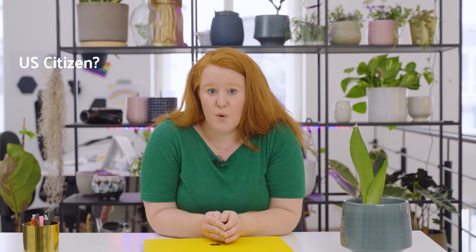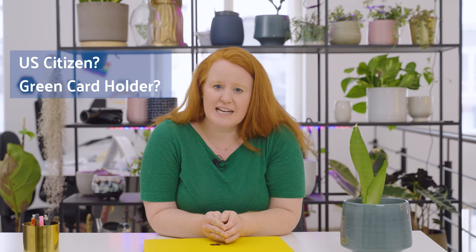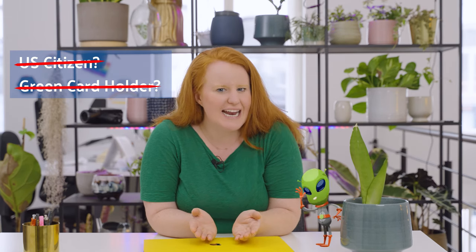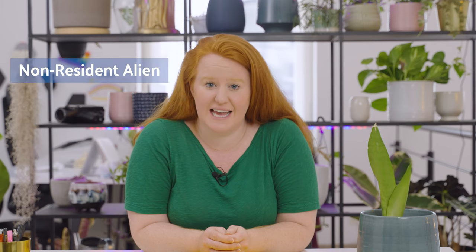Well, anyway, if the IRS wants to know if your spouse is an alien, the answer is simple. Is your spouse a U.S. citizen or a green card holder? If the answer to both of these questions is no, then congratulations — you married an alien. Next, you need to establish whether or not your spouse is a resident. If your spouse does not live in the U.S. or its territories, then they're not a resident. That makes them a non-resident alien.